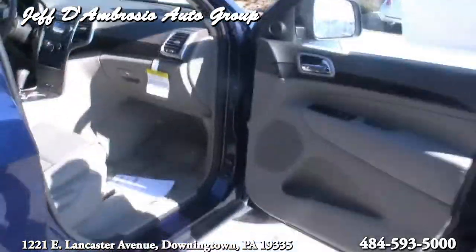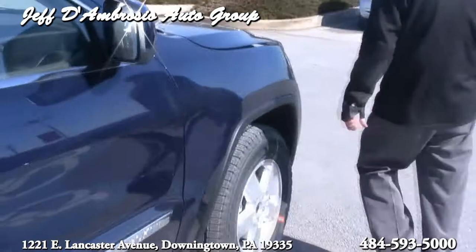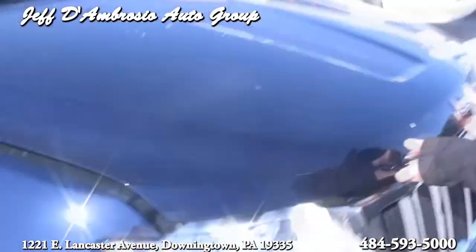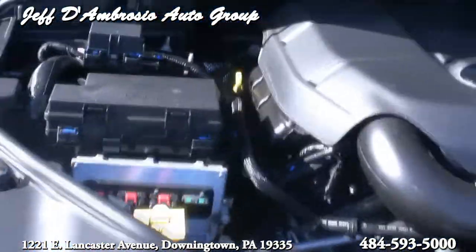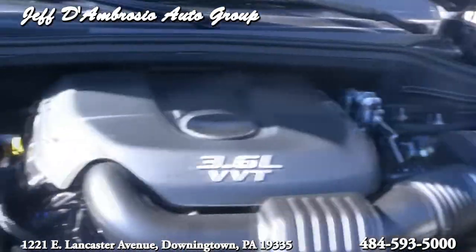$31,000 is the list price of this vehicle. 3.6 liter pushing 298 horsepower. You can also get a 5.7 liter.